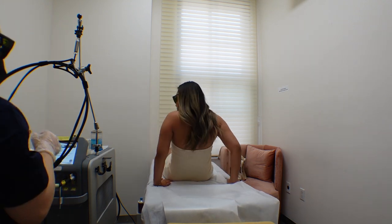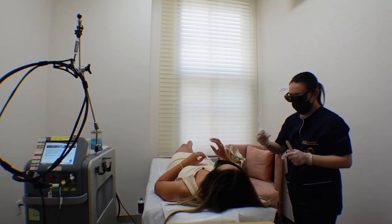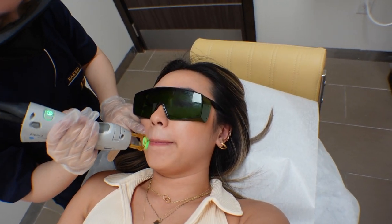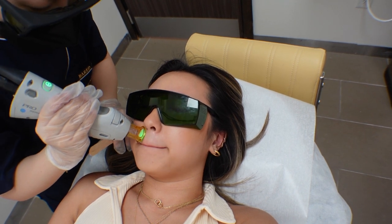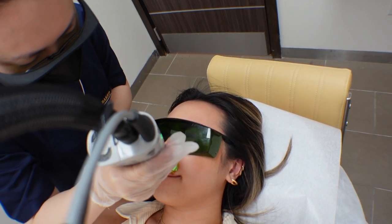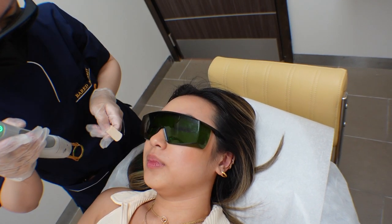They give you eye protection. If you feel any discomfort, just let me know. Okay, you ready? How do you feel? I'm okay. It's a little more sensitive in some spots — I need to catch my breath.